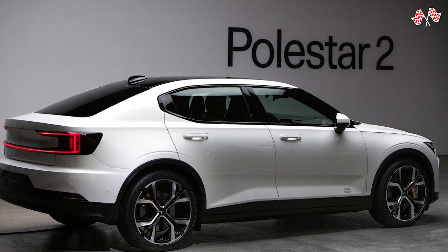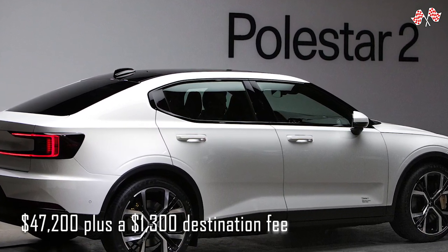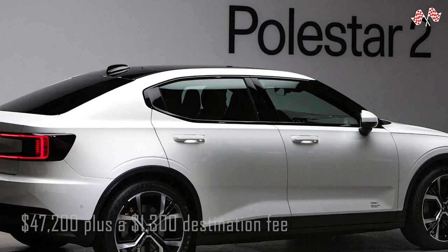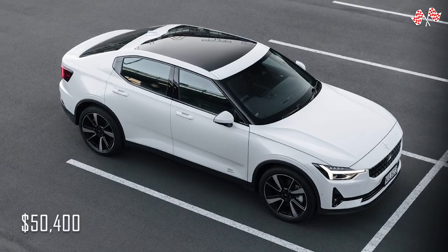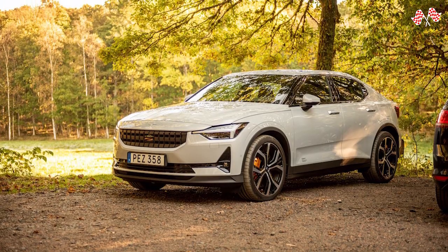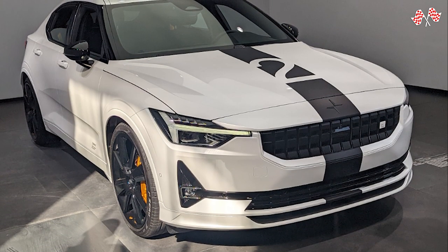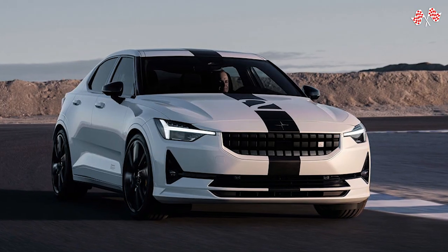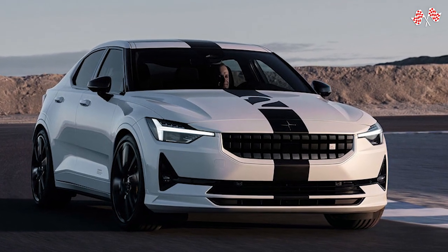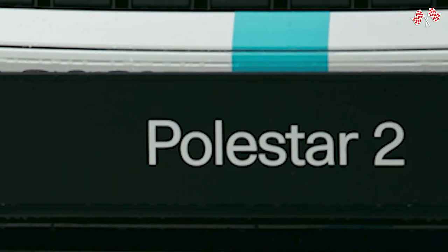The starting price for the 2022 Polestar 2 single-motor is $47,200 plus a $1,300 destination fee. My ideal as-tested price would be $50,400 after adding the Pilot pack. That is a remarkably competitive price for a high-end electric vehicle. It's difficult to contest the value offered — you should consider the 2023 Polestar 2 if you're looking for a premium EV.